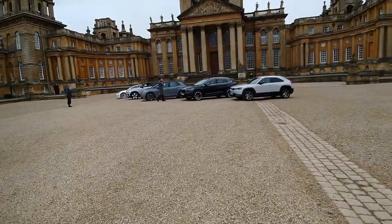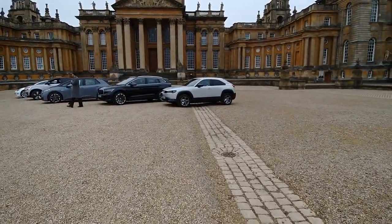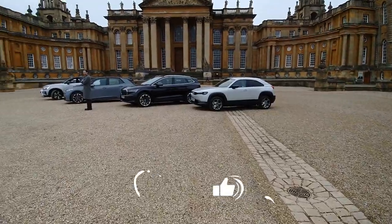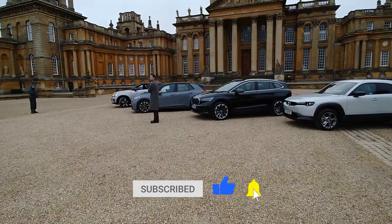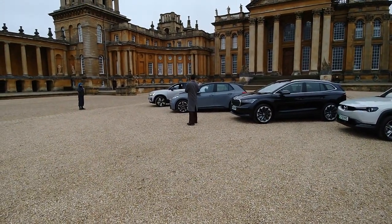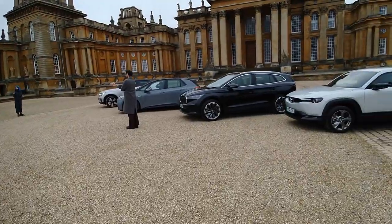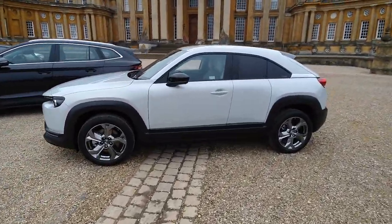So here this morning we have got the Mazda MX-30, the Skoda Enyaq, a Volkswagen ID.3, the new Volvo C40, and then at the back here we've got the Tesla Model 3.